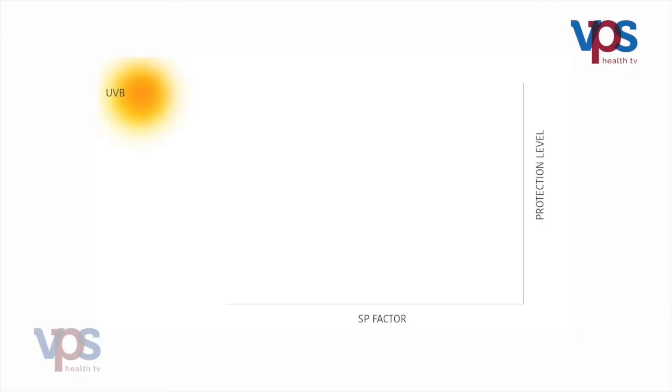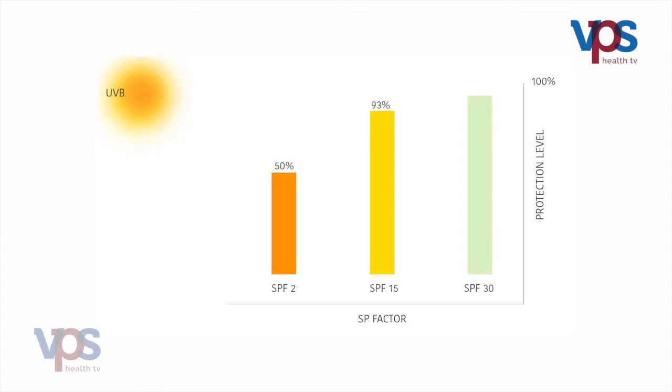Sunscreens protect against both ultraviolet A and B radiations. The SPF factor of a sunscreen determines how much ultraviolet B radiation it protects against. SPF 30 sunscreen protects against around 96.7% of UVB radiation.